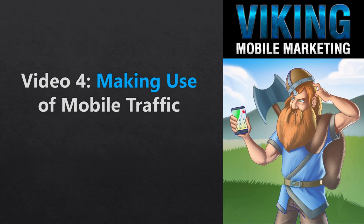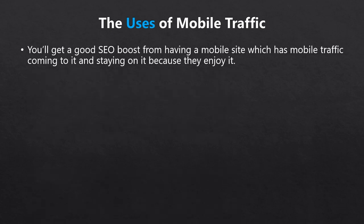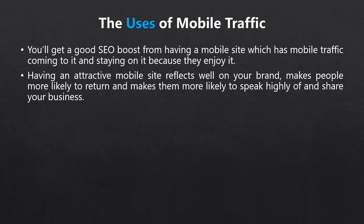After you've got some mobile traffic coming your way, you might be inclined to make specific use of it. The first general use is more or less passive — you get a good SEO boost from having a mobile site with mobile traffic staying on it, rather than bouncing away because it's not mobile-friendly. The second use is a positive brand image: having an attractive mobile site makes people more likely to return and share your business, resulting in mobile users clicking your phone number, finding opt-in forms, or hitting order buttons.